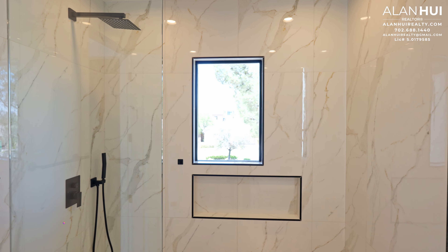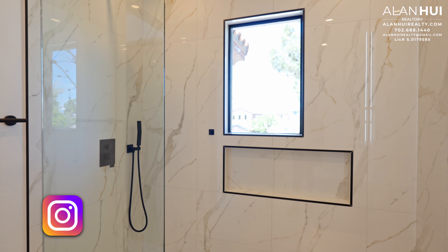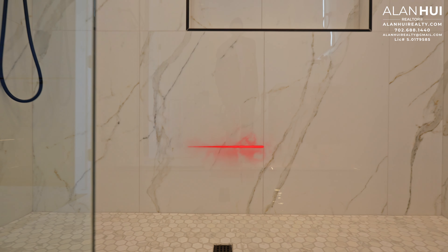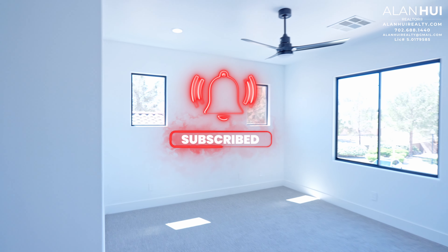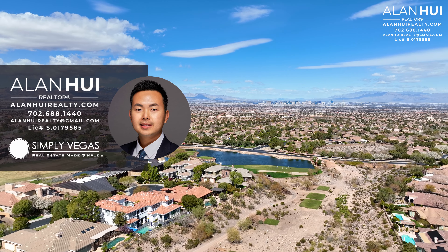This concludes my home tour of a beautifully remodeled home in the community of Anthem Country Club of Henderson, Nevada. If you enjoyed this video and would like to see more content like this, please consider subscribing to my channel. If you have any questions or would like real estate assistance when buying or selling a home in Las Vegas or Henderson, please give me a call, text, or email. Thank you so much for watching to the end, and I'll see you in the next video.